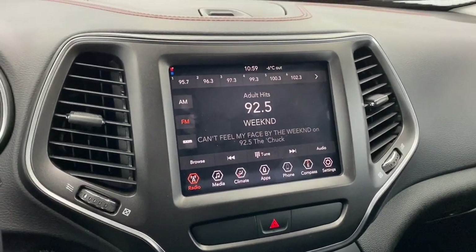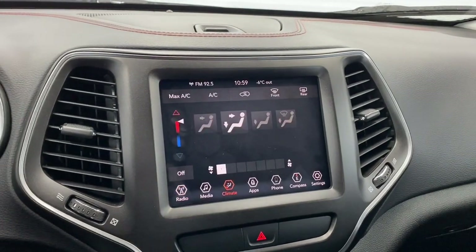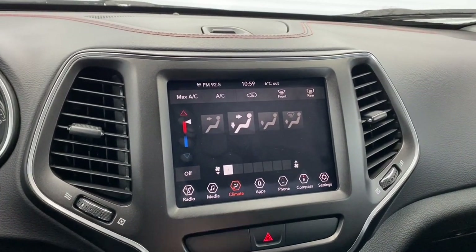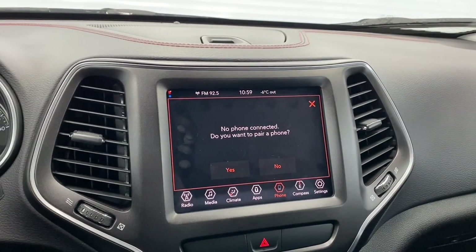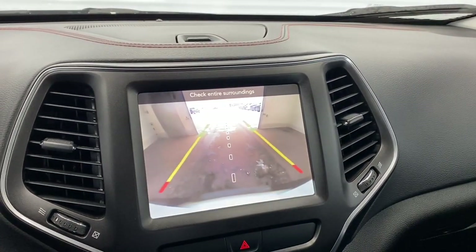This Trailhawk has an 8.4 inch touchscreen with Sirius XM radio. It also has a screen to control your climate. You can pair your phone through either Apple CarPlay or Android audio, and it has a backup camera as well.